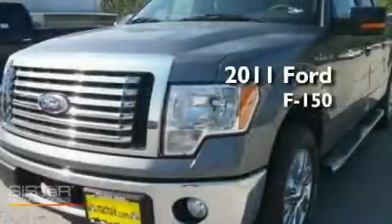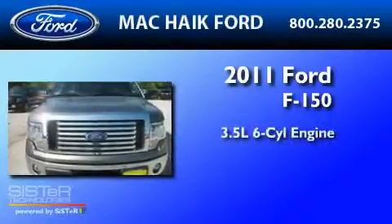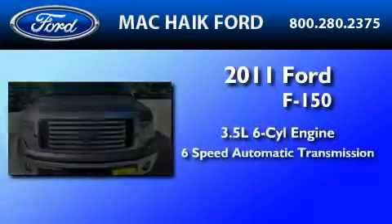This is a brand new 2011 Ford F-150. It has a 3.5-liter 6-cylinder engine and a 6-speed automatic transmission.